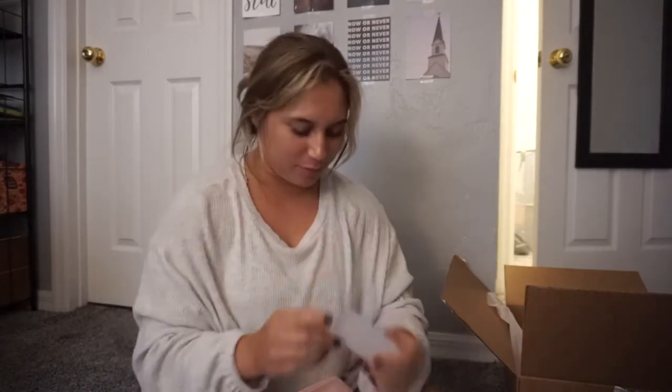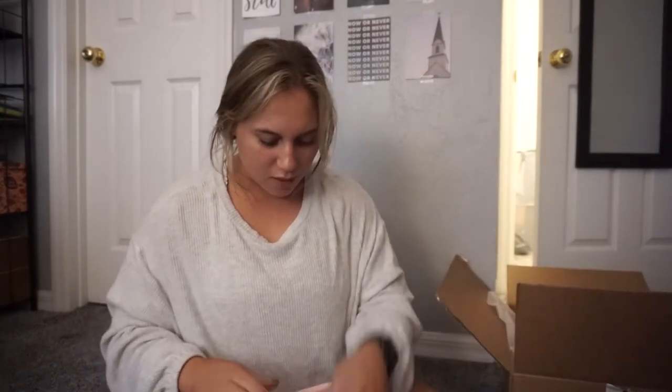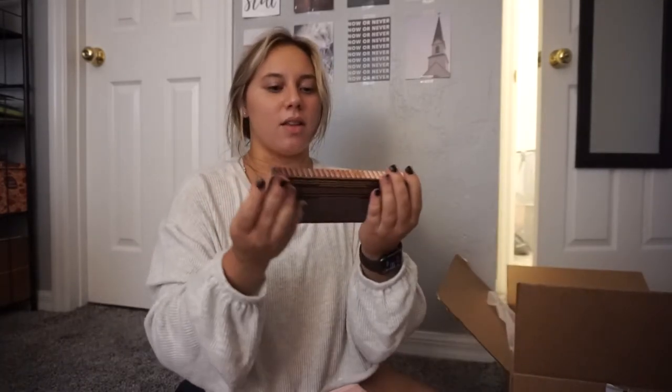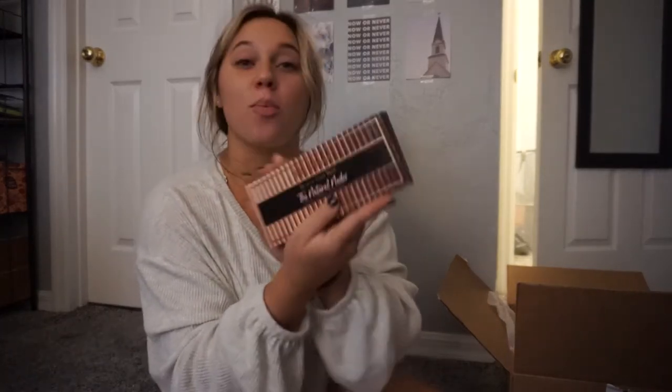A note from Too Faced. Oh, a palette — the Born This Way Natural, the Natural Nudes complexion-inspired eyeshadow palette. I will open up all the products and use them, and I will show you guys a look with it.